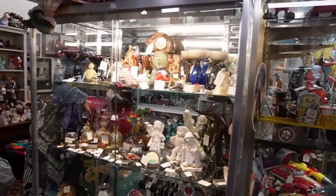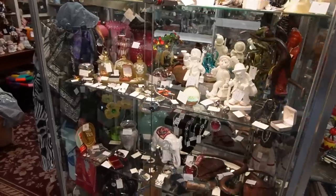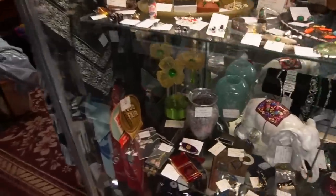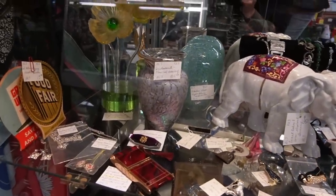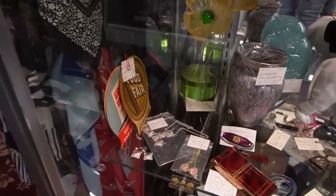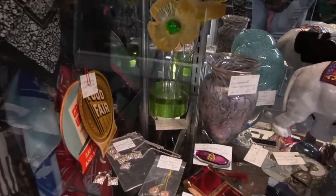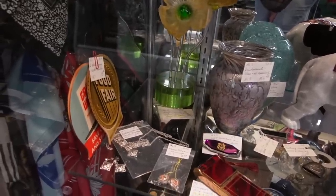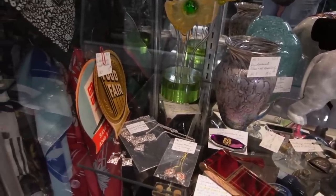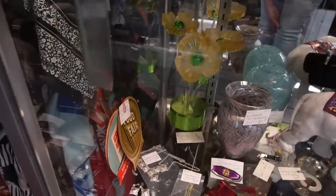I'm going to start here in this case because it looks like it's been replenished since my last visit. Down here is very nice — I kind of wonder if that is signed. It's acrylic lucite and oh my gosh, that's amazing, and it's only $30. I think I'm going to need a key for that. That is a crazy cool sculpture for only 30 bucks.